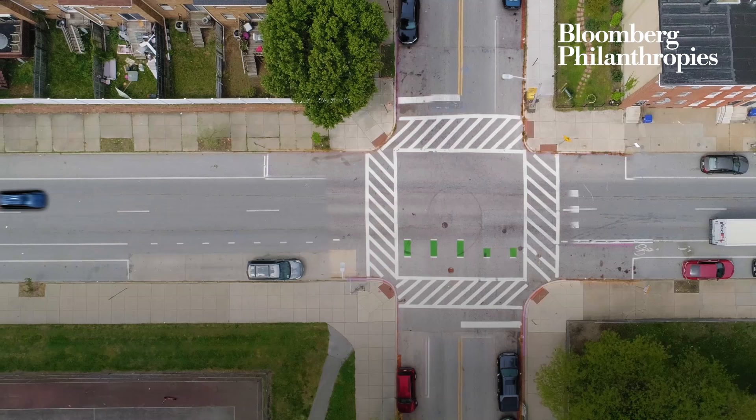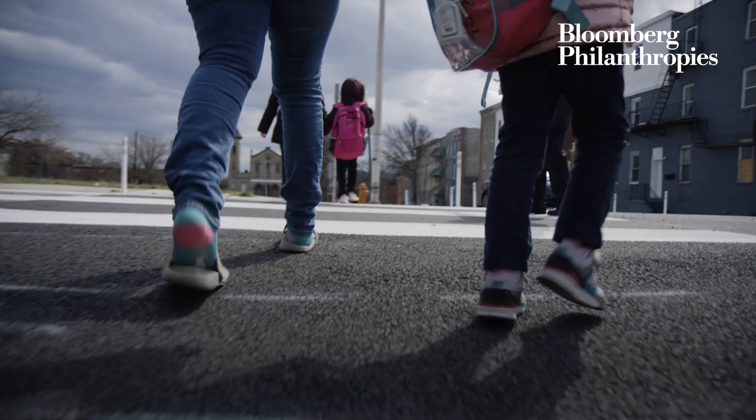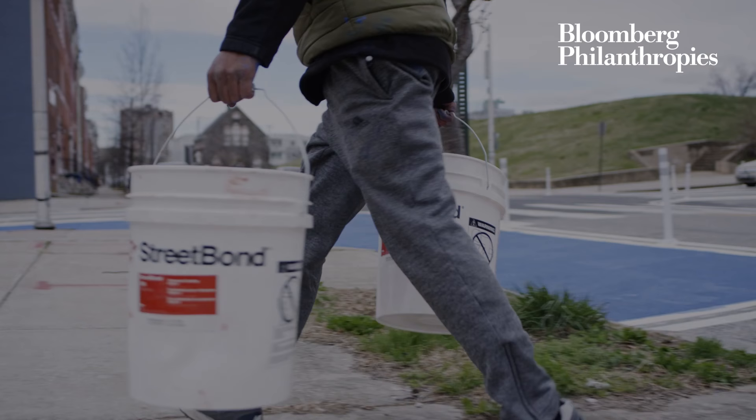When people see something on the crosswalk or on the side of the road, they slow down. That's our goal — to make it safer in this area. With kids walking to and from the elementary school in the park, this seemed like a really good place to start for new transportation safety elements.